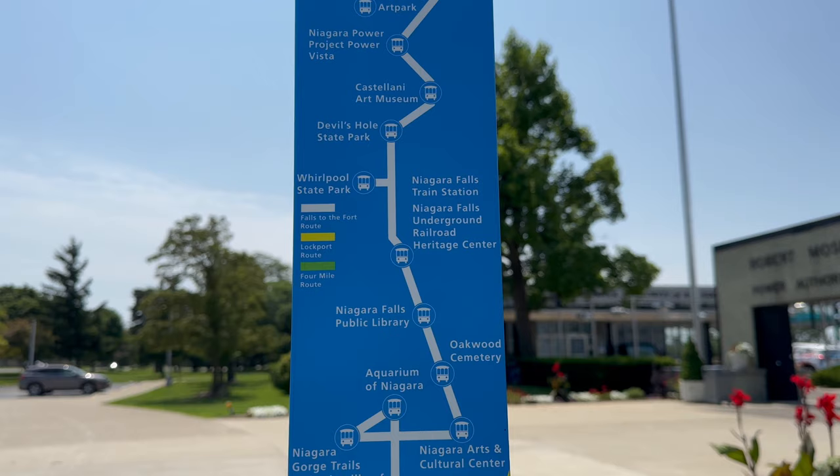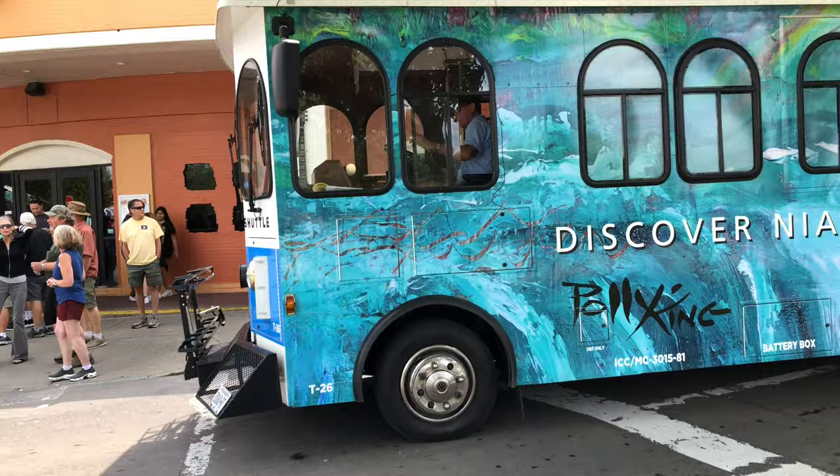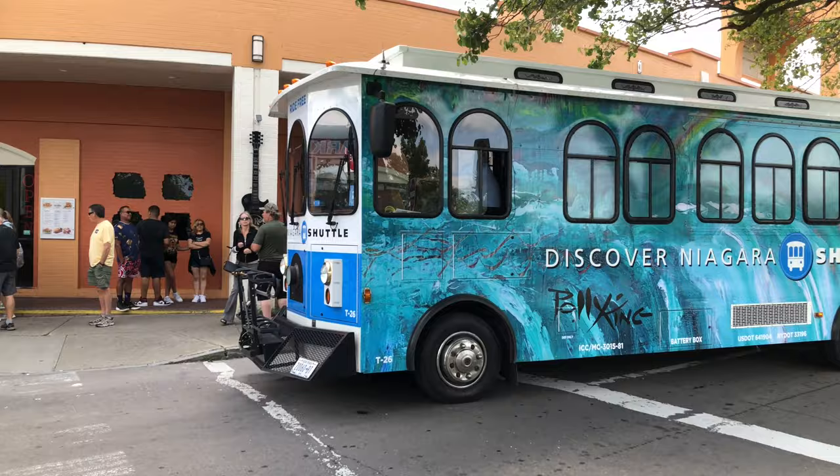It'll connect you from the falls all the way to Fort Niagara, take you to places like the Lewiston Center Street shopping area and Art Park, and to other attractions throughout Niagara County. It has access to Wi-Fi, a 14-mile long scenic route with a bicycle rack and wheelchair accessibility. That's just the falls-to-fort route — they also have a route to Lockport as well as a four-mile state park route.